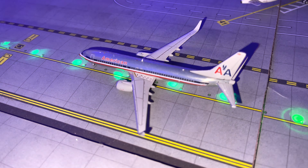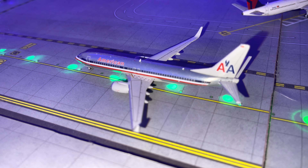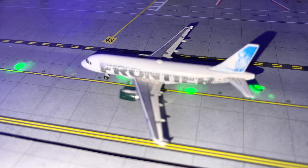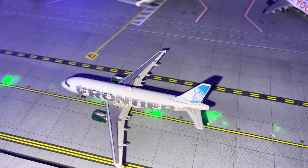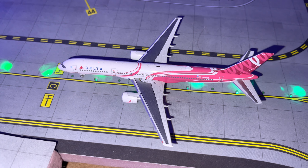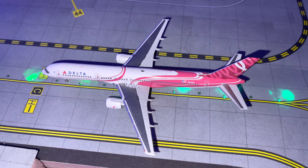Going down the line, we have an American 737-800 in the Chrome Aero retro livery doing a flight to Chicago. The Frontier Jack the Rabbit A319 will be sent to Cancun. And a Delta 757-200 in the breast cancer awareness livery will be doing a flight to Detroit.